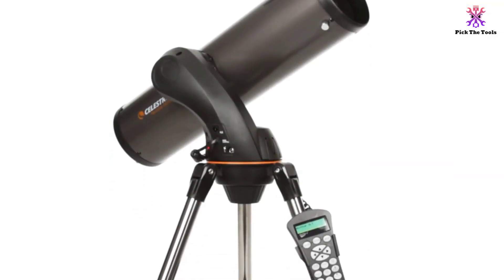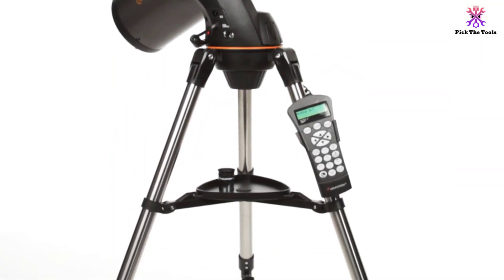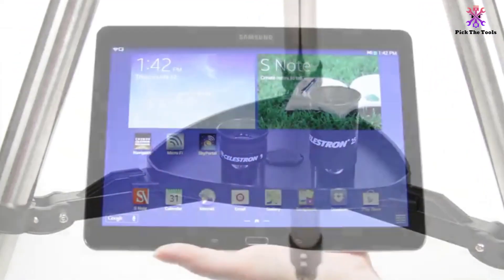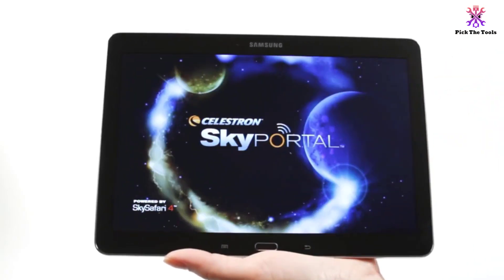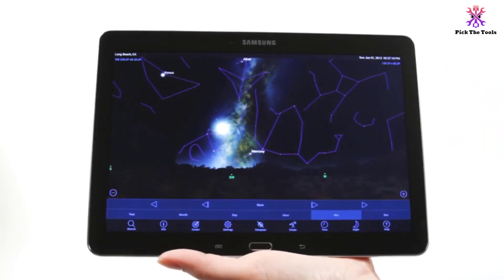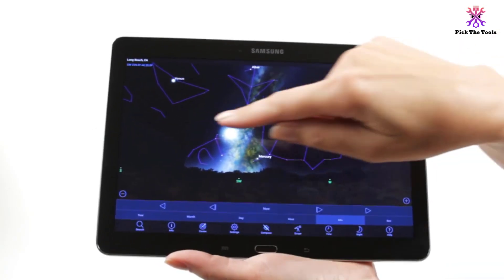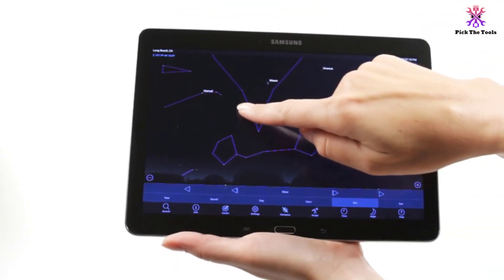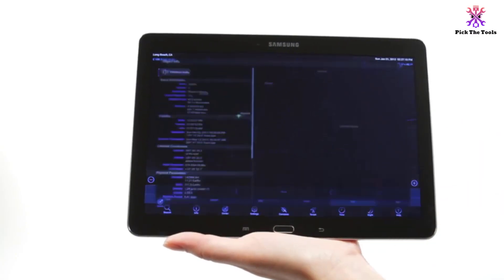Whether you are new to astronomy or you are an avid stargazer, you are going to love this telescope. Of course, the Celestron NexStar 130 SLT is an efficient and budget-friendly telescope, but it has a few issues. For starters, it uses up batteries quickly. Also, its time and date need to be set after each use.